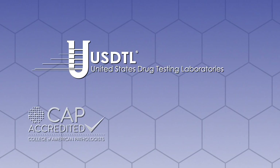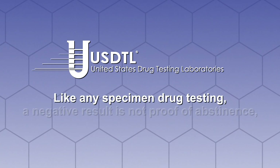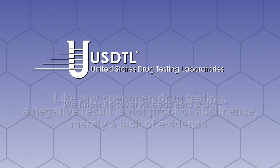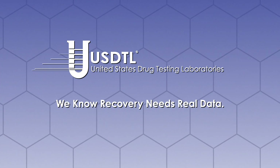United States Drug Testing Laboratories is a pioneer in alcohol and other drug testing. Like any specimen drug testing, a negative result is not proof of abstinence, merely a lack of evidence. We know that recovery needs real data. We are here to answer your questions and help you choose the right testing to reach your organization's best outcomes.